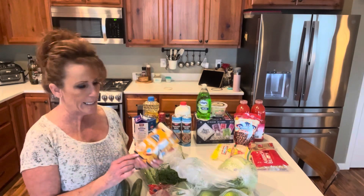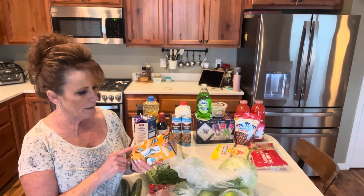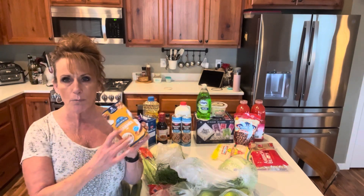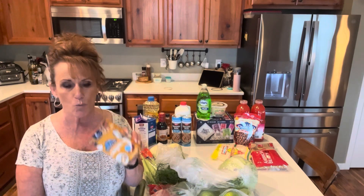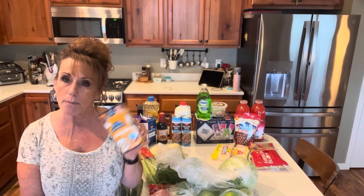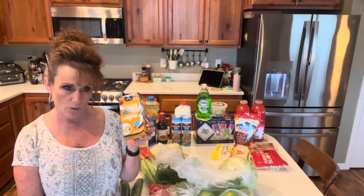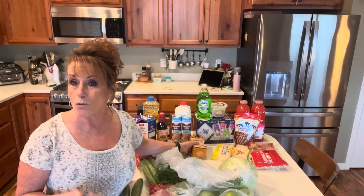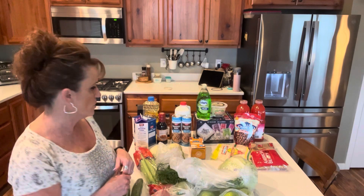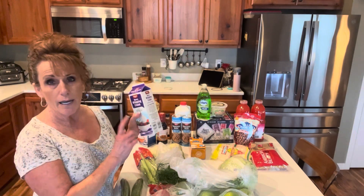Because we like the apples dipped in caramel, I got some caramel dip. These are individually portioned, which is great to take to work or just have as a snack. But I am going to be doing a video coming up on how to make your own caramel sauce or dipping caramel. So if you want to see that, leave me a comment down below and we'll get that up as soon as possible.